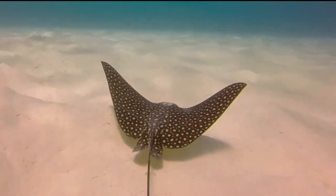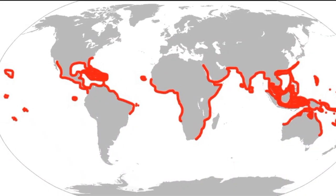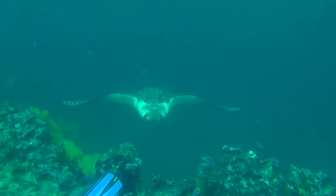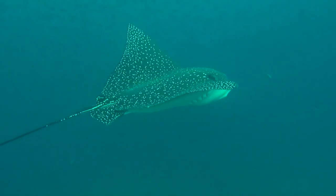The spotted eagle ray is a cartilaginous fish that can be found in tropical and warm temperate waters around the world. This ray was formerly classified as one species, but now several species are recognized based on their location.